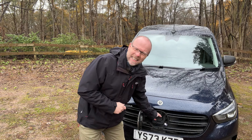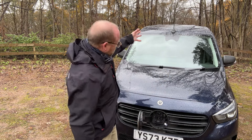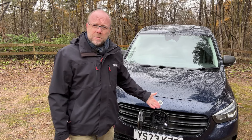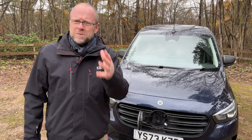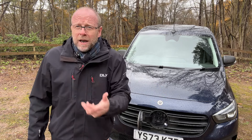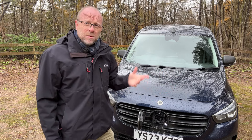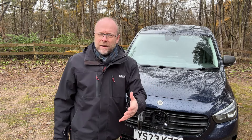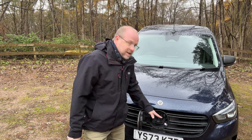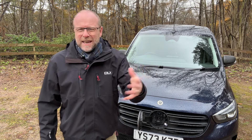You have AC and DC charging. AC is your slow wall-box charging using the cable provided; you'd charge overnight at 7 kilowatts — up to 11 kilowatts actually, which you might have at a workplace. You could be fully charging this vehicle in around 4 hours from an AC charger. For DC, 75 kilowatt charging will get you from 20 to 80 percent in around 35 minutes.